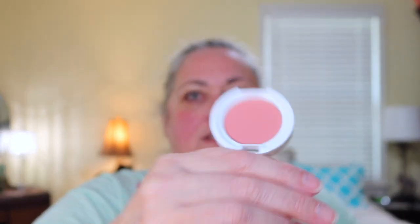Next there is a blush. This is Ofra Blush in Chameleon. I like that shade. I'll swatch it right here — there it is. Very pretty.